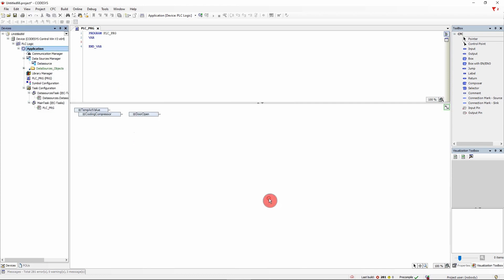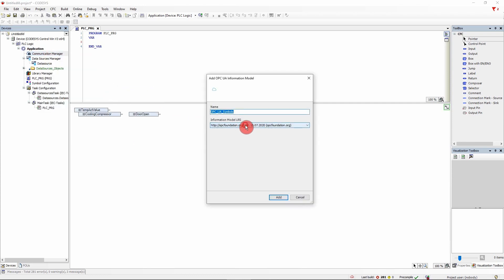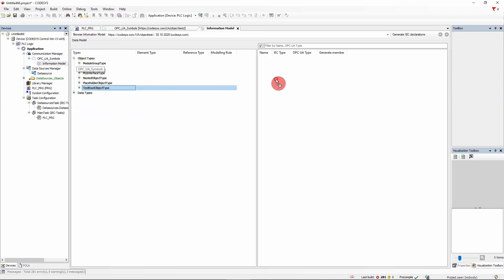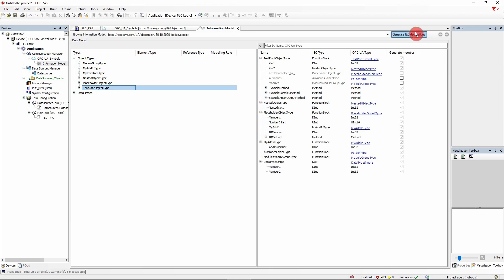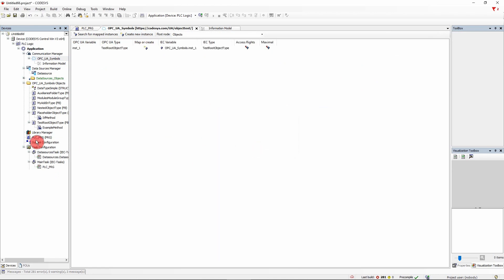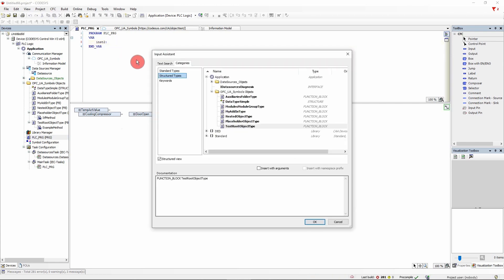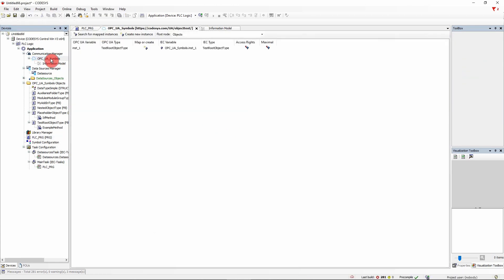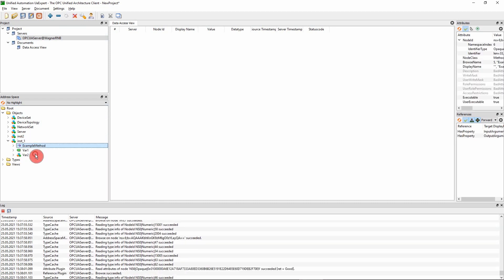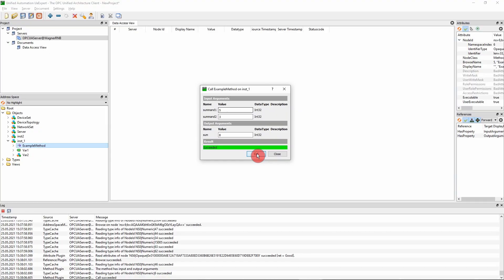Information models or companion specifications: information models created in XML format can now easily be processed by the Codesys OPC UA server. You add them via the new Communication Manager object, generate IEC data structures from them at the push of a single button, and then instantiate them in the project. If such information models contain methods, the client can call them and get the return value, which considerably strengthens the role of the client.